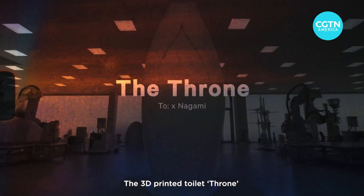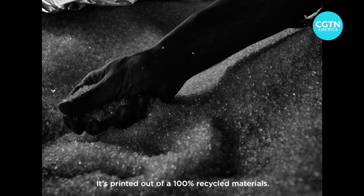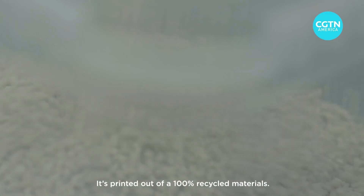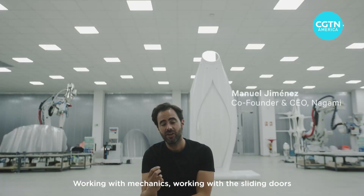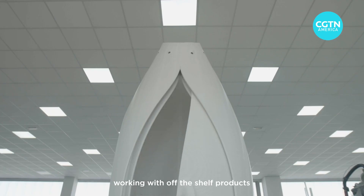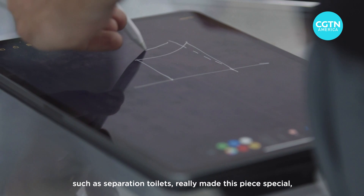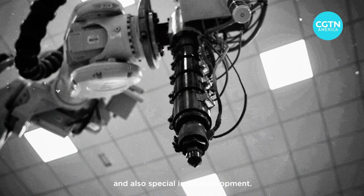The 3D printed toilet trunk has been an incredible challenge for us. It is printed out of 100% recycled materials. Working with mechanics, working with sliding doors, working with off-the-shelf products such as separation toilets really made this piece special and also special in its development.